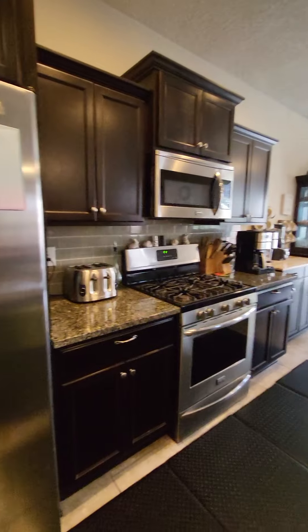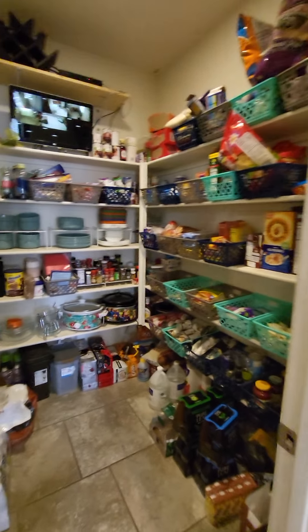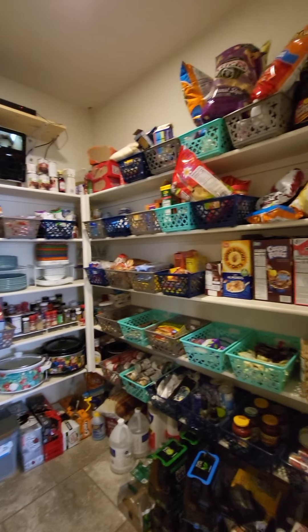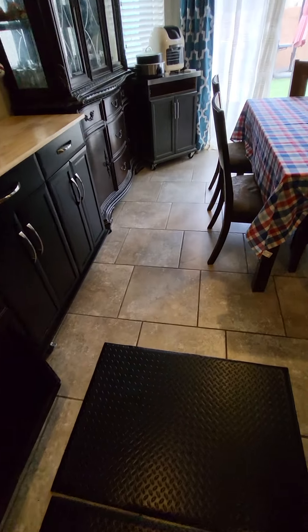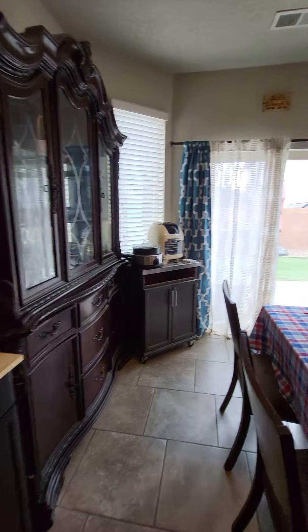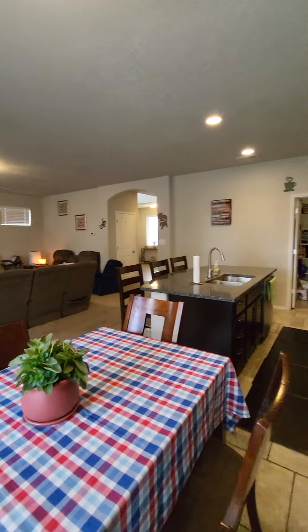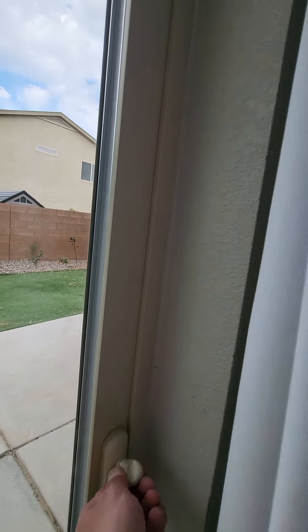Check out this nice big island for entertaining with some nice stools, granite counters, gas stove. Refrigerator, washer, and dryer all stay. Look at this huge pantry for all the snacks and storage. Beautiful home, well taken care of — nice big tiles in all the wet areas. I love this open floor plan with a lot of light. If you're thinking of upgrading, let me know, I'm happy to help.